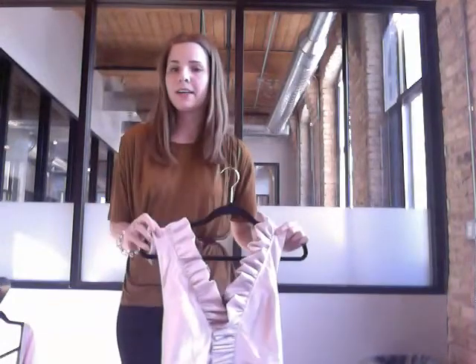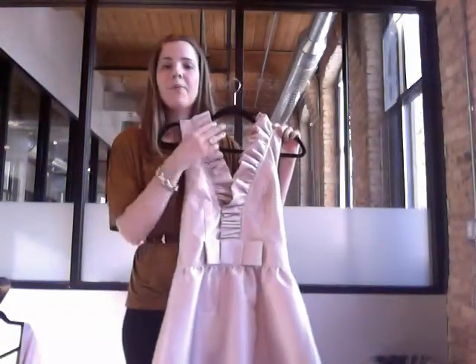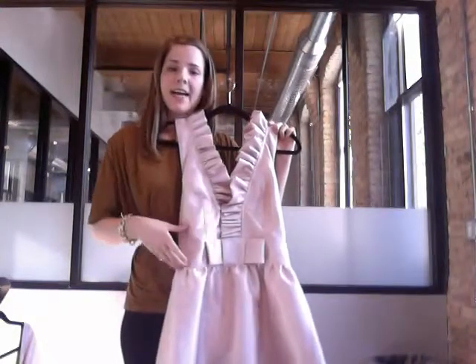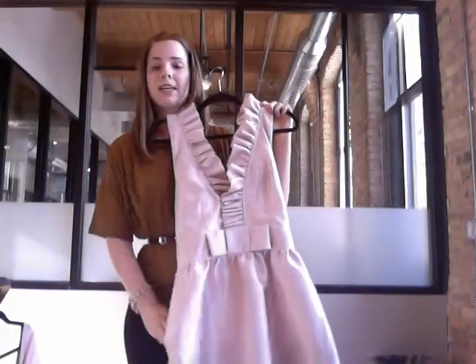Unfortunately, the last style I want to show you is out with another bride's hider. That's D597, and I'll make sure to email you the link and put it in the comments of this video so that you can easily access it. It's a surplus V-neck top with thicker straps and gathers in the V. It has set-in ties at the natural waist and an A-line skirt just like the rest of these do, as well as pockets.